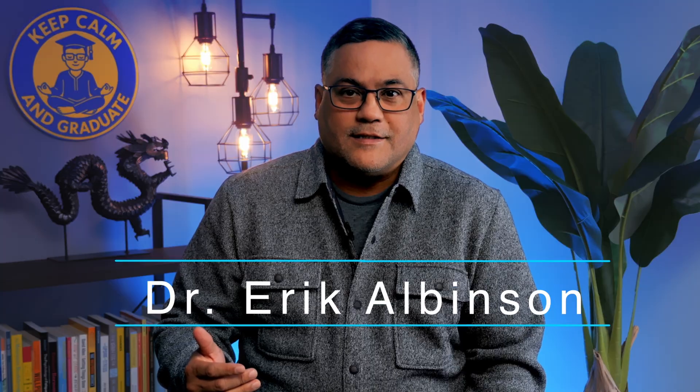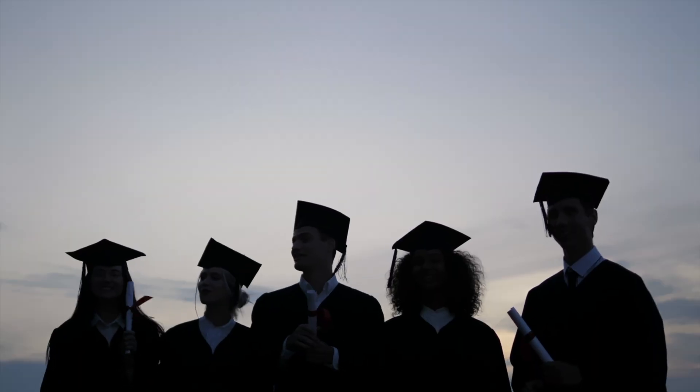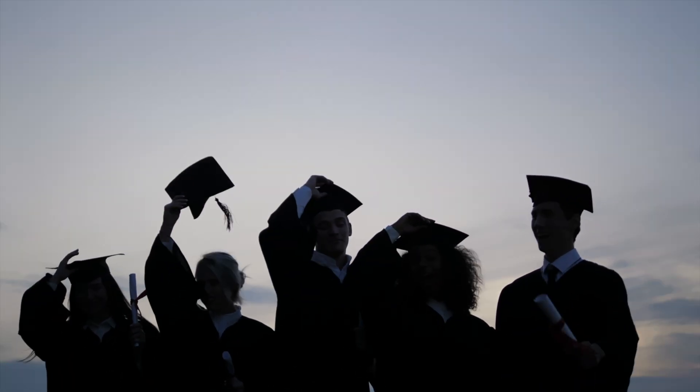I'm Dr. Eric Albinson, an education PhD and academic coach, and for the past six years I've used these exact techniques to help thousands of college students study smarter and get results. By the end of this video, you'll learn the five neuroscience hacks that will cut your study time in half while remembering information three times longer, all by rewiring your brain.